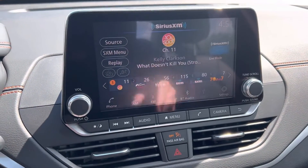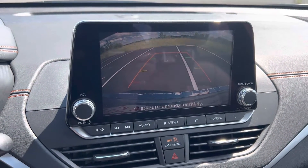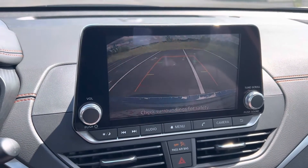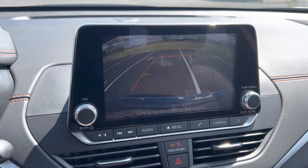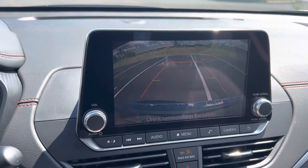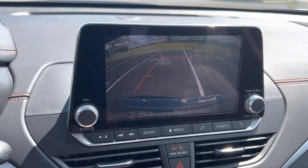And there is your touchscreen radio. Throwing the vehicle in reverse so you can get an idea what the backup camera looks like. You also have guidelines in there — I know they're kind of hard to see right now, but they're there. They will turn as you turn the wheel to show you what's in the path of the direction that you're going.